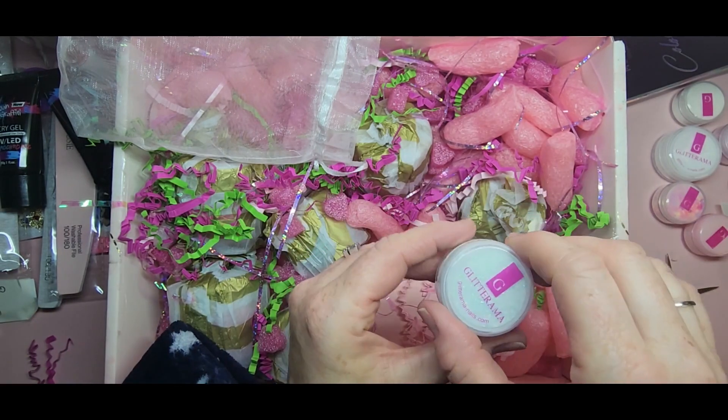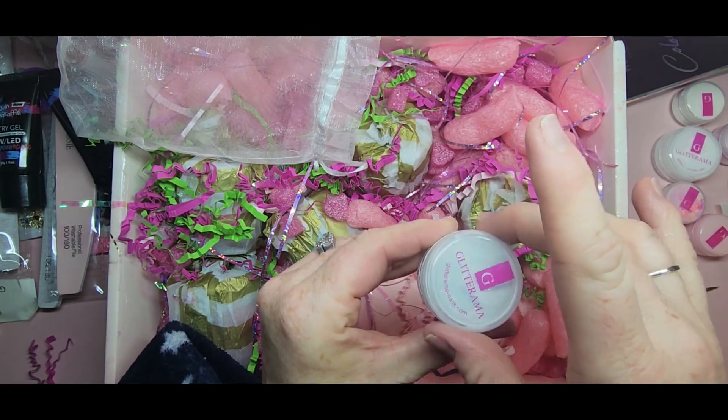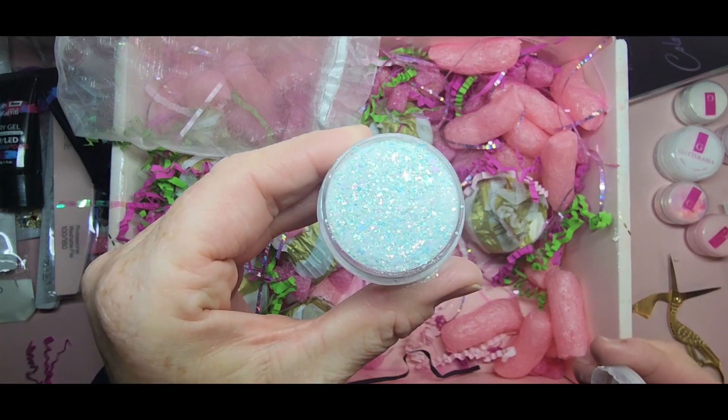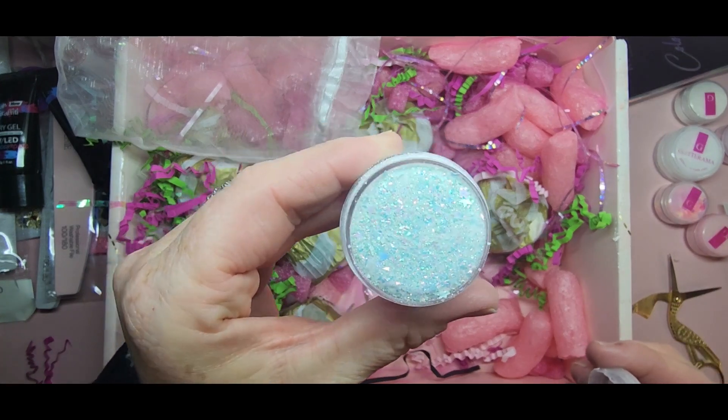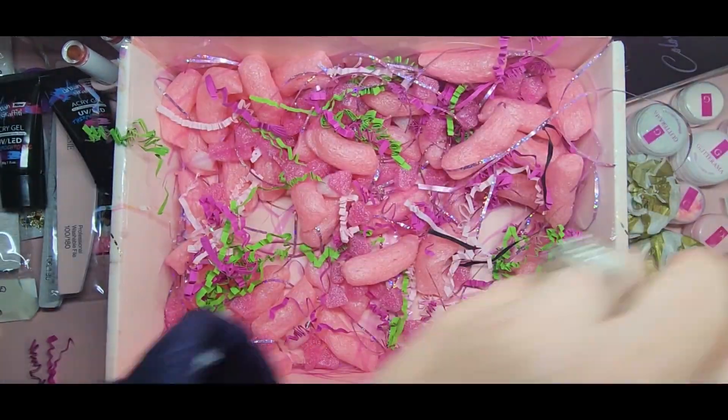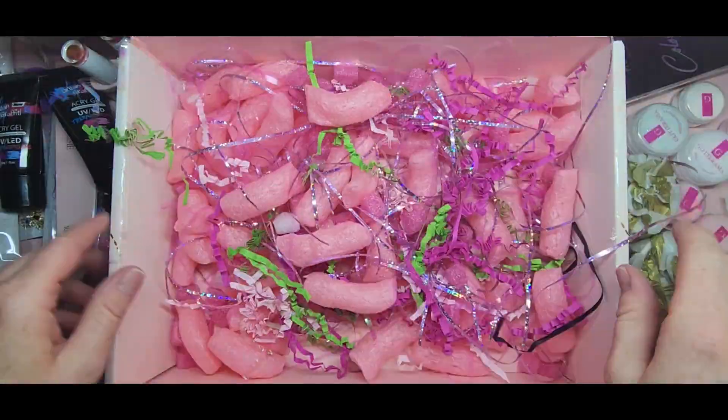And then Lyra - look at how beautiful! It's got little foils in it and they're just so gorgeous. And then we got more here - thank you, this is amazing!